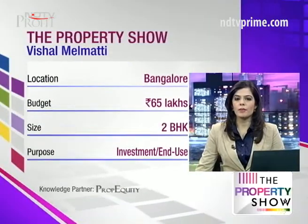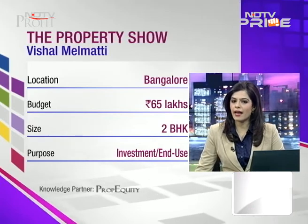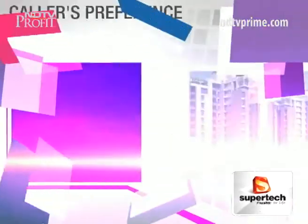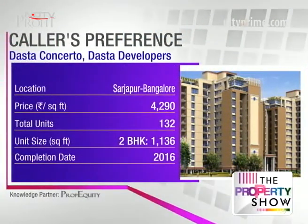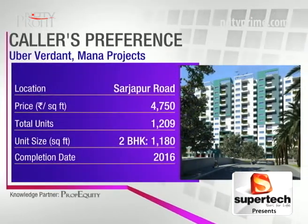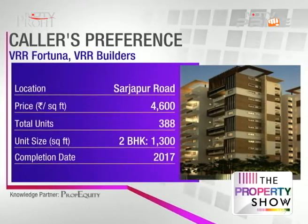Next, an email from Vishal Melmati. Vishal writes: I'm planning to buy a 2 BHK on Sarjapur Road in Bangalore for self-use, looking for a project that can complete in one to two years max. My budget is around 65 lakhs. He has shortlisted Dasta Concerto at Domasandra, Yamare village, Sarjapur Road; Uber Verdant; and VRR Fortuna.